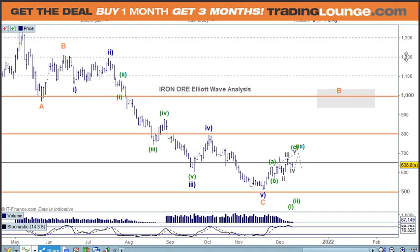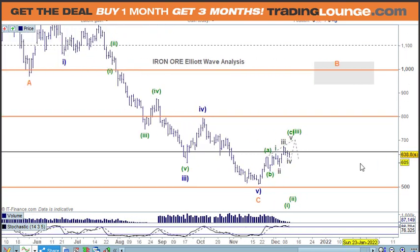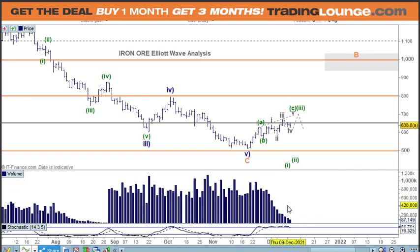Welcome to Trading Lounge and the Commodity Futures Report for Monday 13th of December. With Iron Ore, I'm a bit concerned about the volume coming into play, or rather not coming into play here.